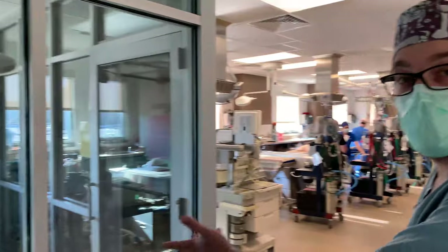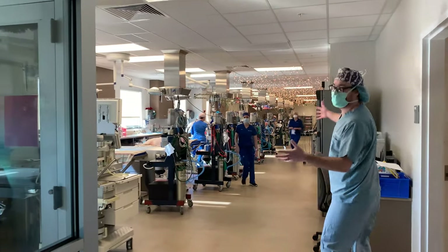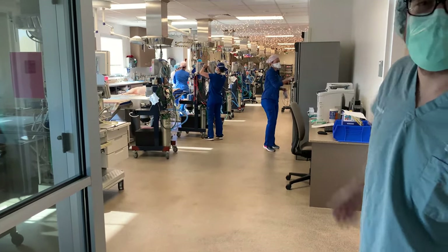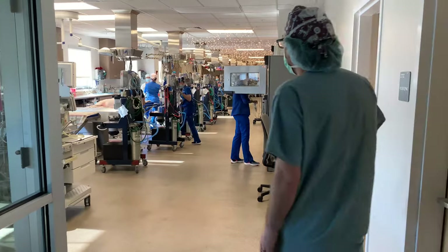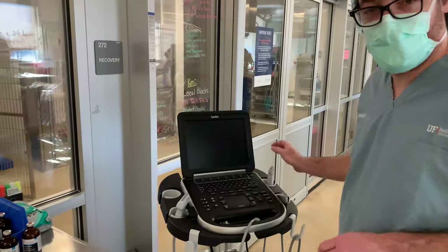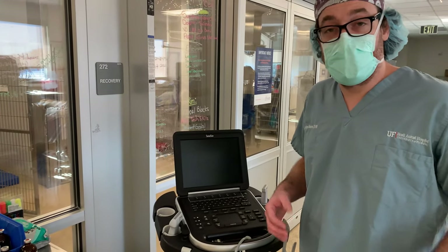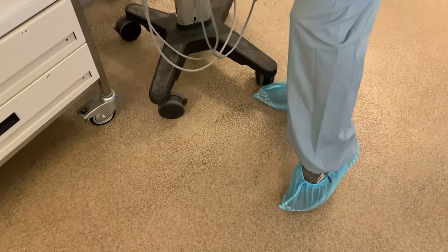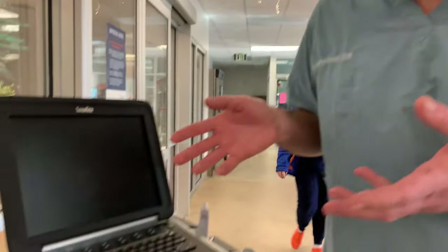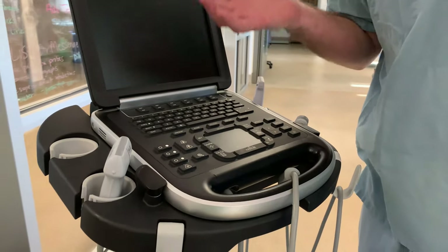We're back at the cat induction room and as you can see it has gone from very quiet to an explosion of activity — cases come and go all day and it's a very busy practice. This is anesthesia's ultrasound machine, which they use to perform local nerve blocks. Rather than having to heavily anesthetize the whole patient, they can just do nerve blocks on, say, a leg using ultrasound guidance. This means we can use less anesthesia overall — the patient can't feel their leg as well — which is safer for the patient.